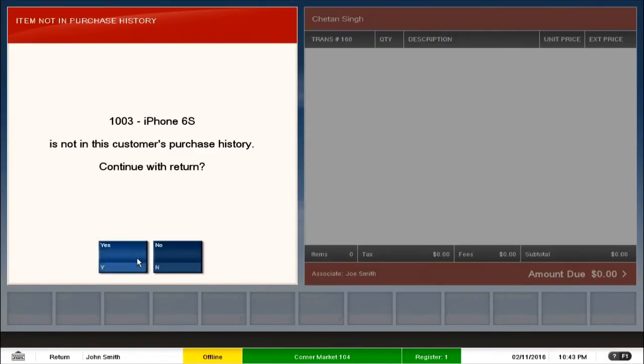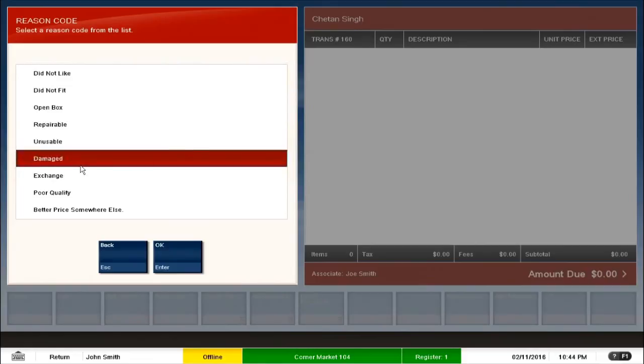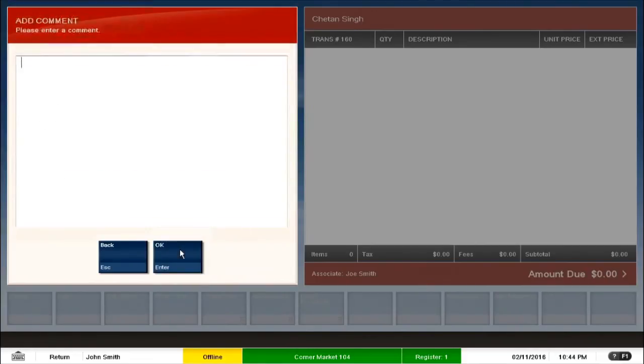I select the option to proceed. The next check asks for a reason code. These reason codes are configurable — the ones shown on screen are pre-configured out-of-the-box reason codes, and you can select any of them. If you don't find the reason code applicable to your business process, you can always enter a custom reason code here. I enter a test reason code and click OK.